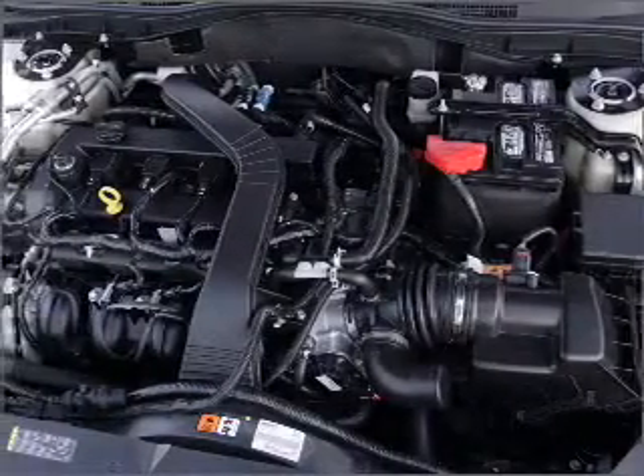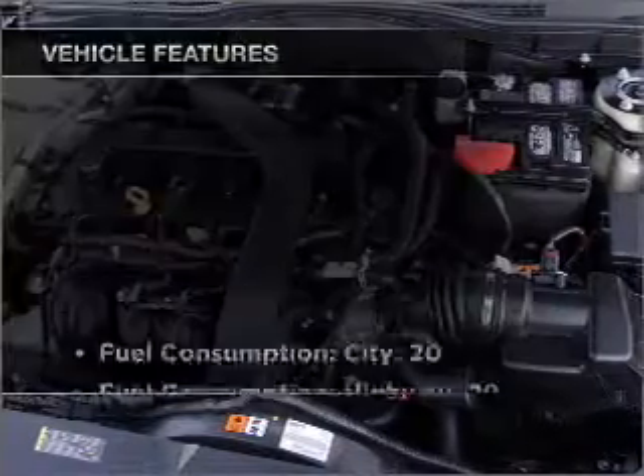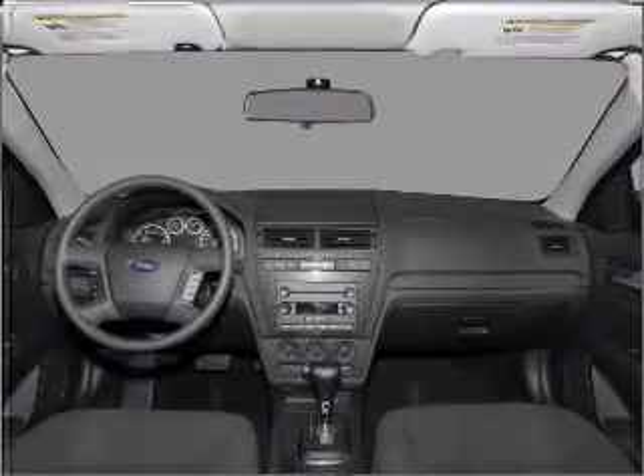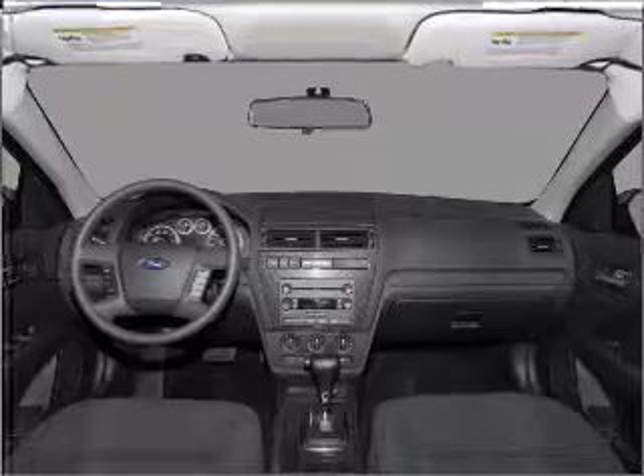Brake safely with the anti-lock braking system. Plus enjoy these notable features included in this vehicle: air conditioning, power door locks, power windows, power steering, and cruise control.